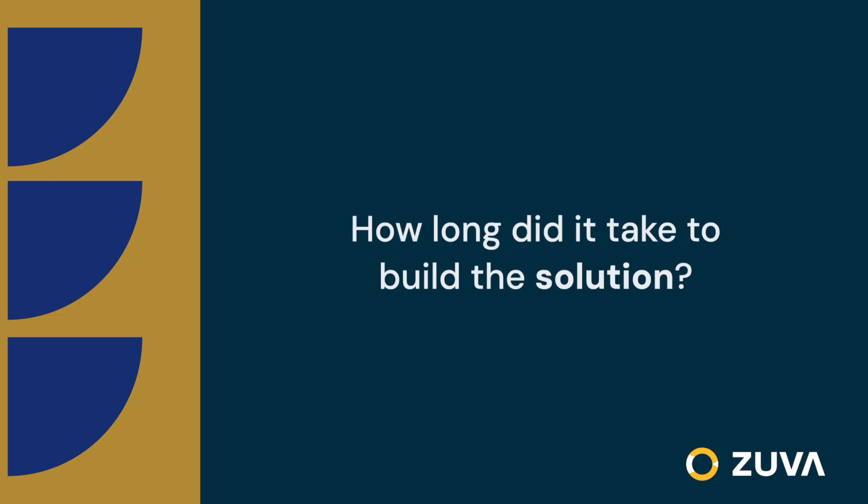Our innovative approach really just right-sizes the request. We did the proof of concept in about an hour because Azure documented their APIs very well. Our team cracked open Power Automate and we were up and running on the core workflow in about an hour.